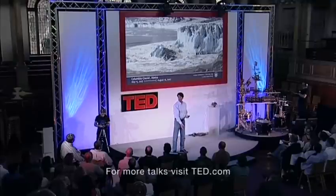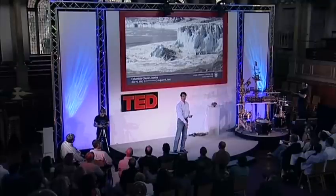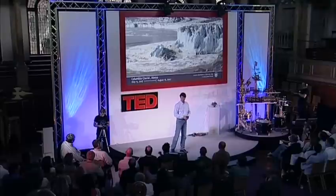Another couple thousand feet — there's a wall of ice a couple thousand feet deep going down to bedrock if the glacier is grounded on bedrock, and floating if it isn't.